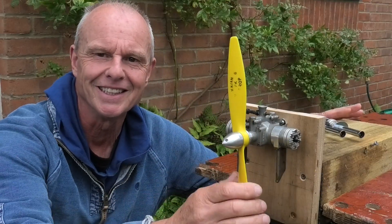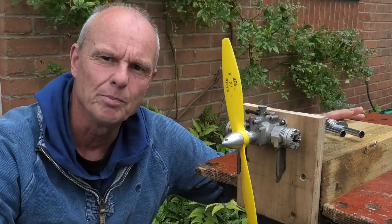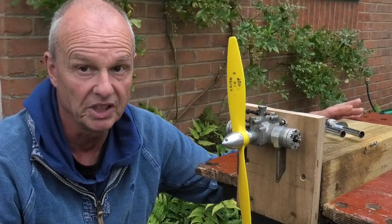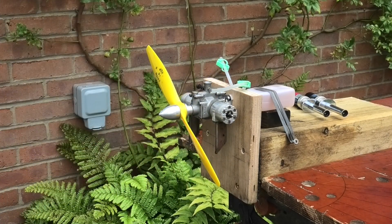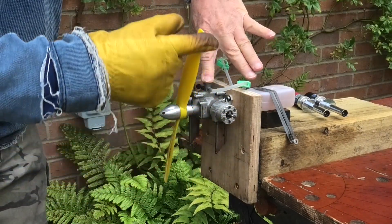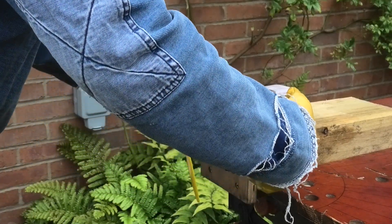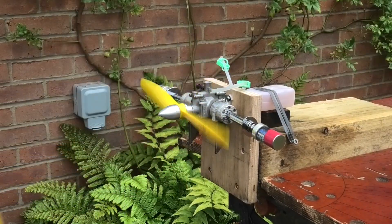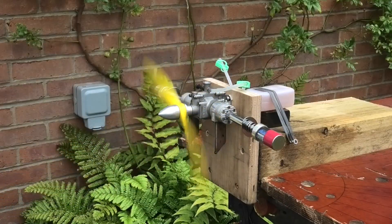I've got this gorgeous engine clamped in the test stand and I'm dead excited to see how it runs. To start off with I've got an 11x6 Kavan prop — that's what's recommended for running it in — so we'll take it nice and steady because I don't know how much run time this engine has got. The tacho's ready and fuel is coming through. It's got twin glow plugs. It's sounding like it wants to go.